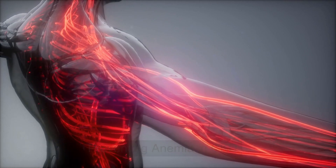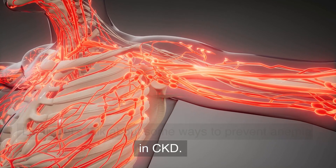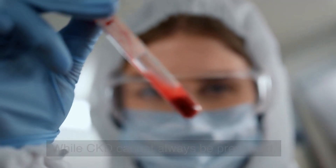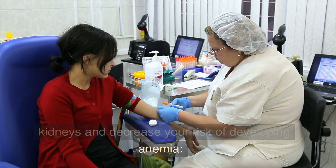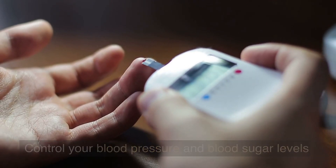Preventing anemia in CKD. Let's talk about some ways to prevent anemia in CKD. While CKD cannot always be prevented, there are some things you can do to help protect your kidneys and decrease your risk of developing anemia. Control your blood pressure and blood sugar levels.